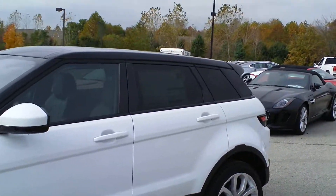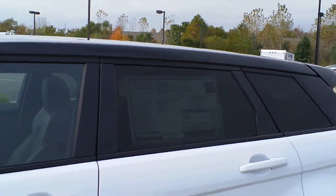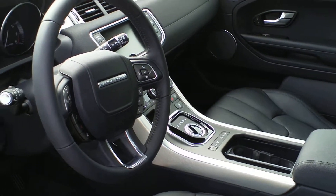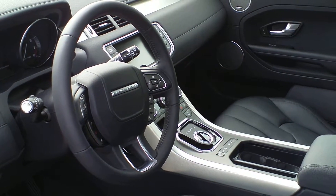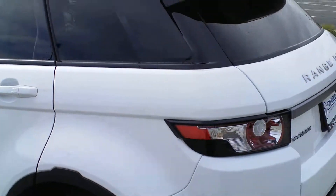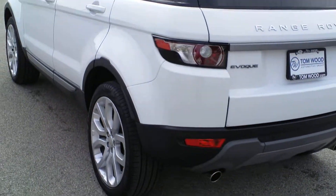So you get the navigation system, you get good audio, Bluetooth, Bluetooth audio streaming. You also get the heated seats, heated steering wheel, heated washer jets and heated windshield. It has the backup camera as they all have and it also has the power tailgate at the back for your convenience.